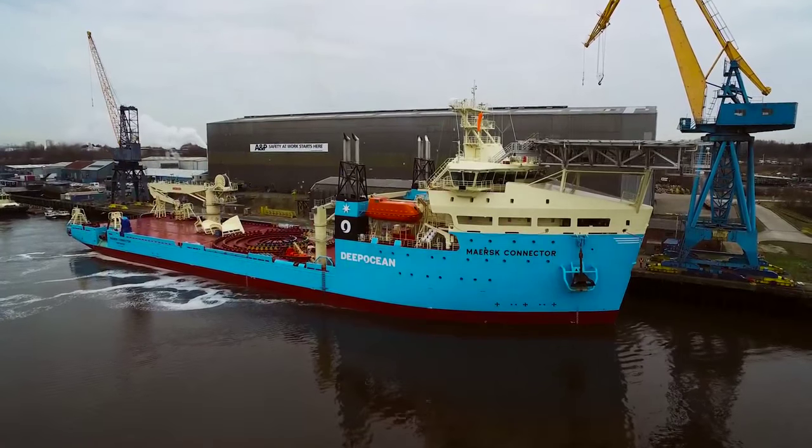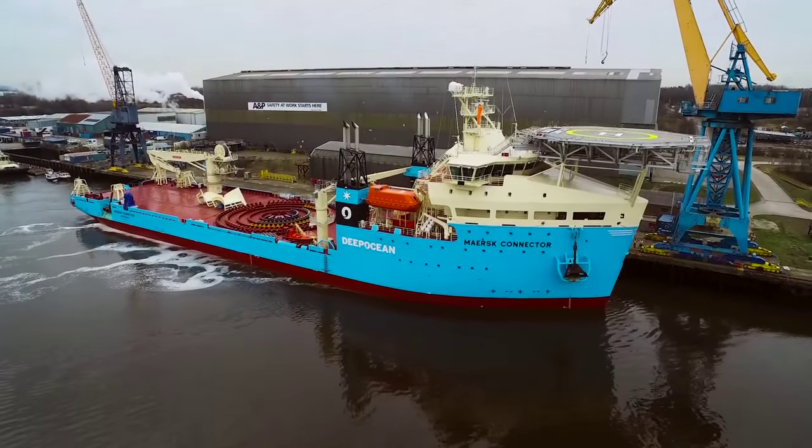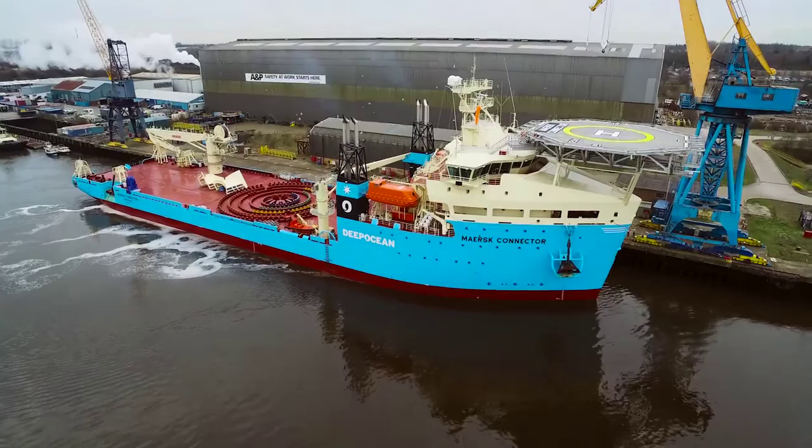As part of playing our part in that, DeepOcean have looked for top quality UK suppliers to provide the component parts of the spread for the MERS Connector.